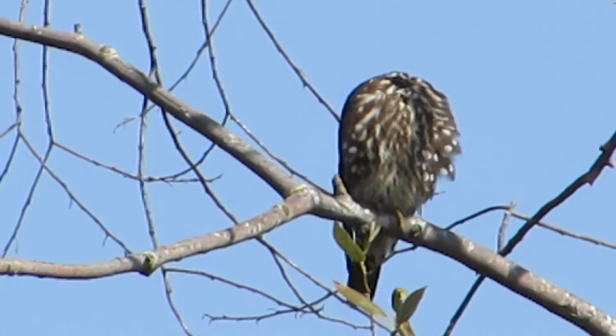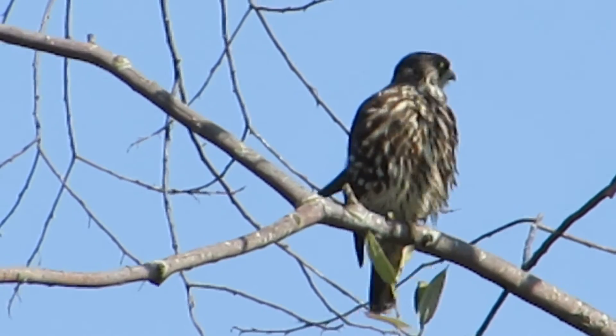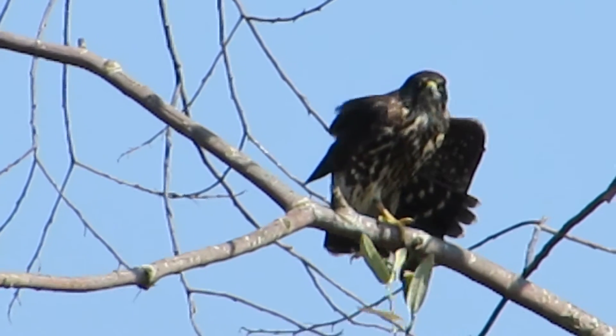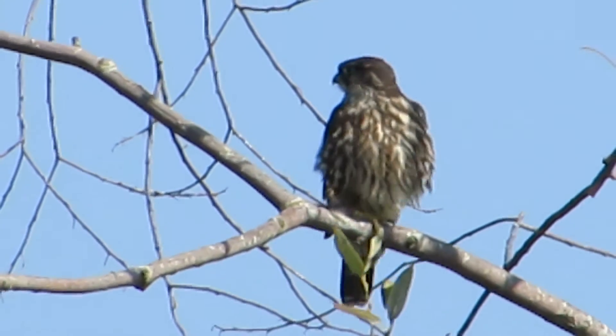There we go, he's gonna preen up some. Look at this guy do some more preening here. Look at him stretch — isn't that wonderful? What a beautiful stretch, leg up, wings up — look at that, what a wonderful sight.